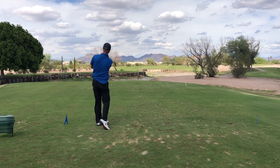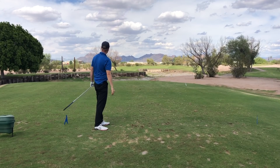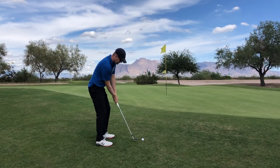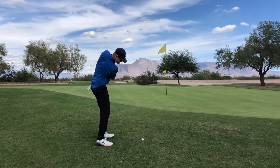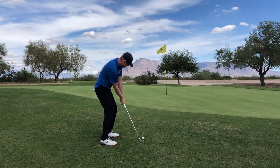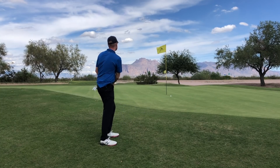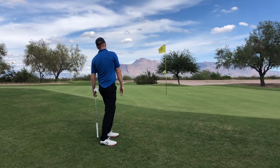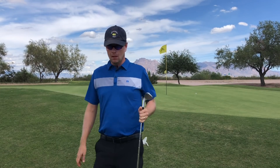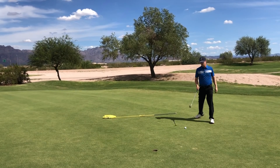That was a solid shot, but it started straight at the flag and drew too much, which is real common for me. I've got to remember, when I'm putting the draw swing on it — which is kind of my stock swing now — to have the face open just a little bit at address. That was a solid chip, just misread how much slope there was, so I'll have this for par.